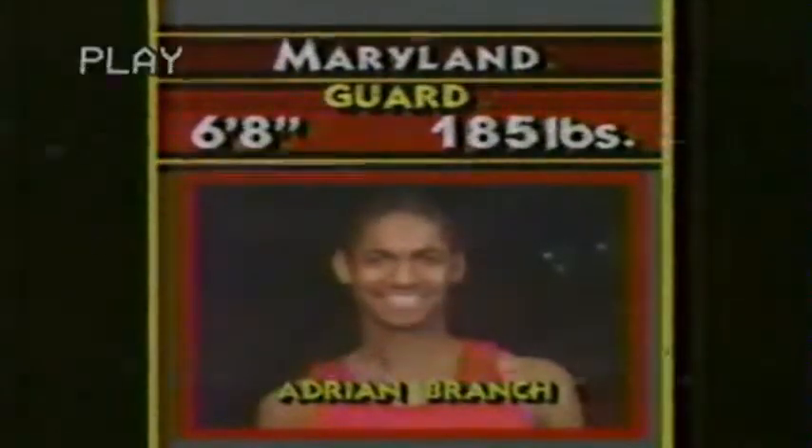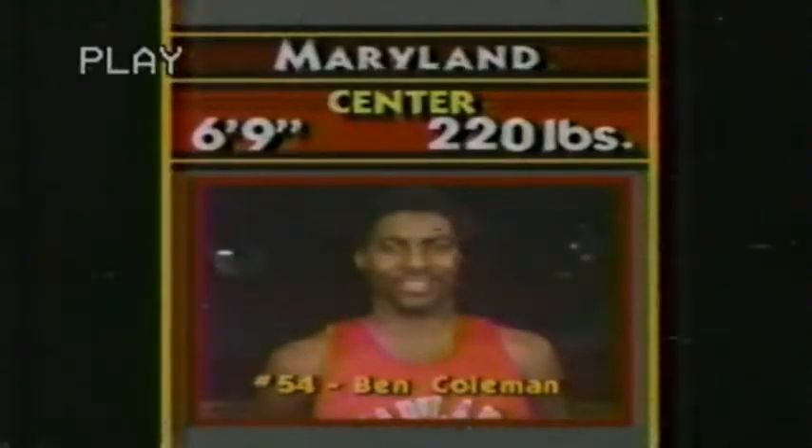The team's winning score averaging 19.7. The leading rebounder is the center, 6'9" junior Ben Coleman, averaging eight boards a contest.